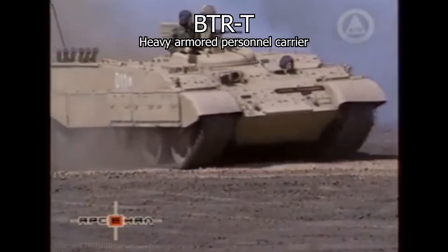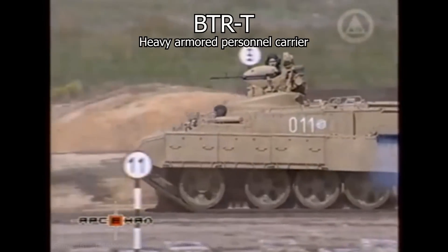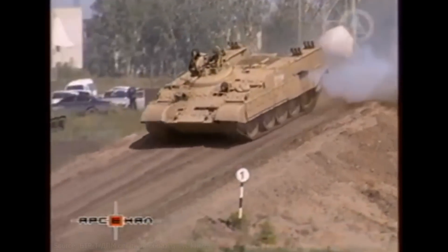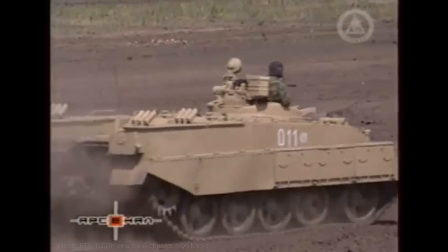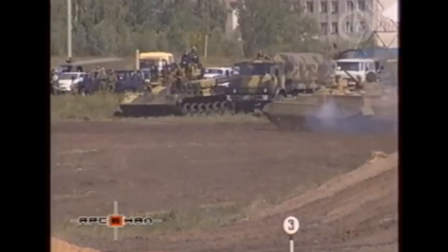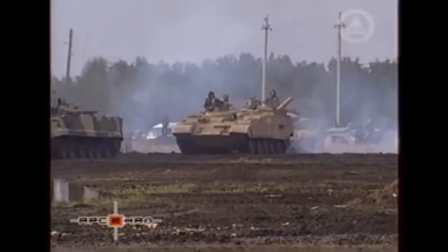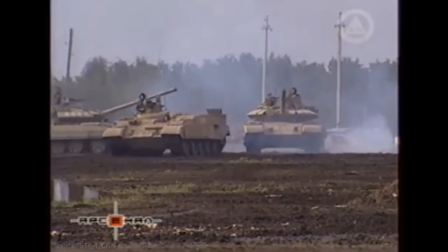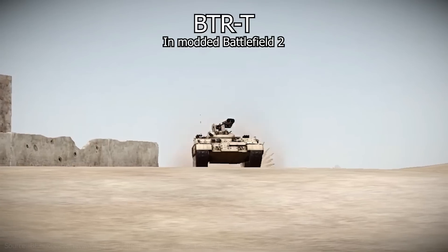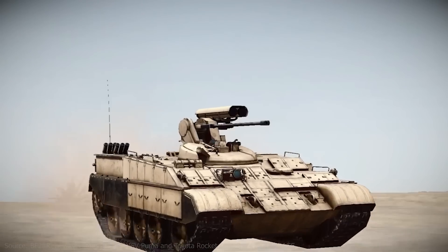Russia has been experimenting with converting older tank chassis into APCs. While transforming a tank into an APC is no simple task, it is an appealing option as it can massively reduce development time and costs. The usual method is to remove the tank's turret and replace it with a new large superstructure on top of the chassis, which would contain the infantry dismounts and their gear, complete with additional rear or top hatches. A smaller turret can be installed to house a light defensive weapon such as a heavy machine gun or an autocannon, and explosive reactive armor can be added for protection.